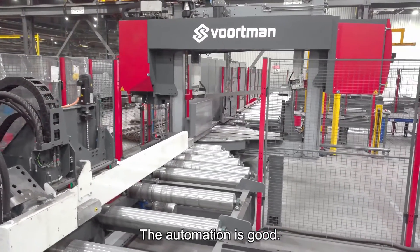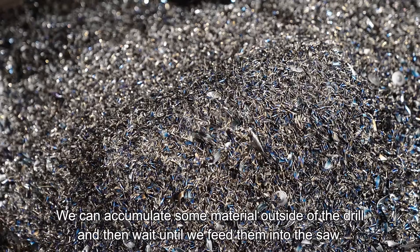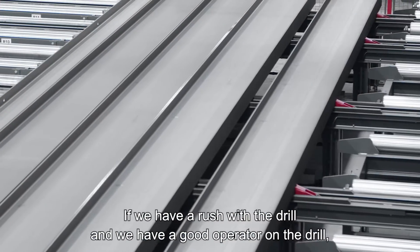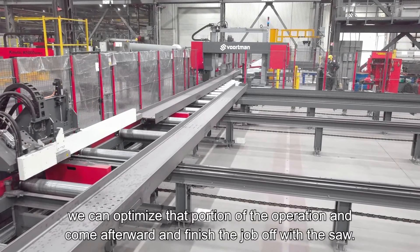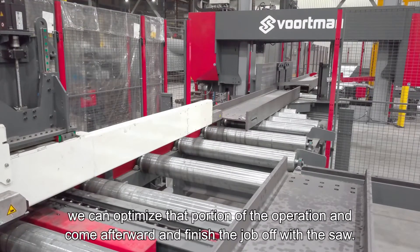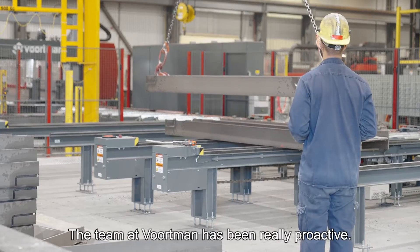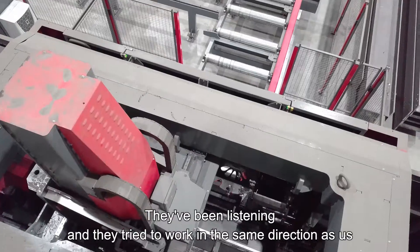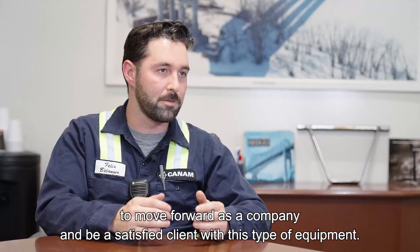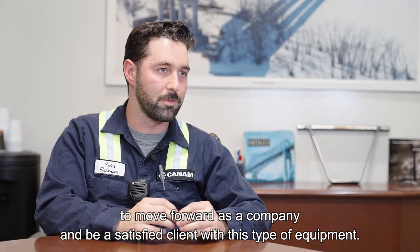The automation is good. We can accumulate some material outside of the drill and then wait to feed them into the saw. If we have a rush with the drill and we have a good operator on the drill, we can optimize that portion of the operation and then come afterward and finish the job off with the saw. The team at Boardman have been really proactive. They've been listening and they try to work in the same direction as us to move forward as a company and be a satisfied client with this type of equipment.